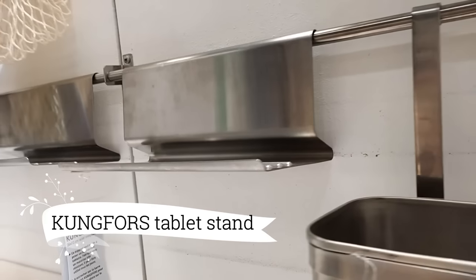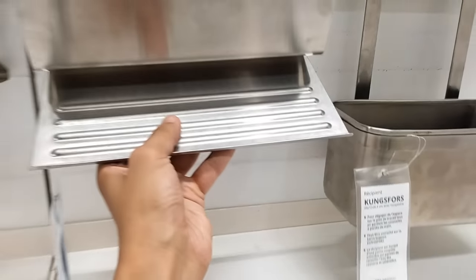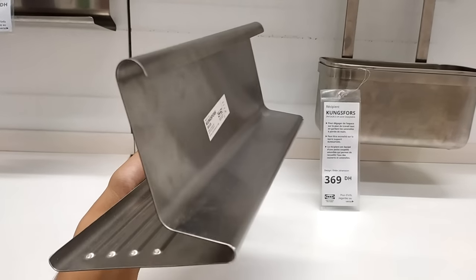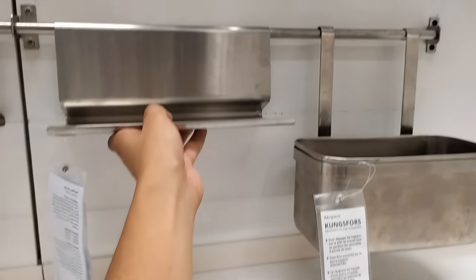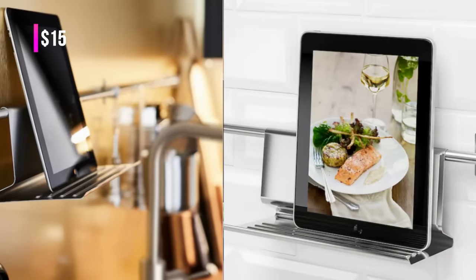Now let's talk tech with the ComeForce Tablet Stand. This nifty little gadget is precisely what I've been looking for. It perfectly fits my tablet and boasts a sleek stainless steel finish. What I love most is its adjustable feature, allowing me to find the perfect position for my tablet, and at just $15, it's an incredible steal.